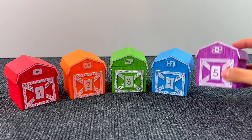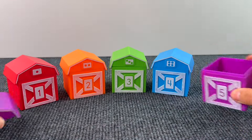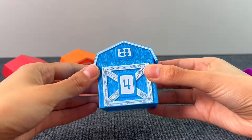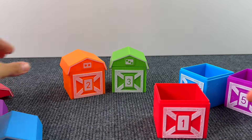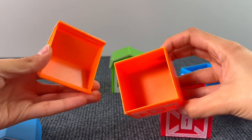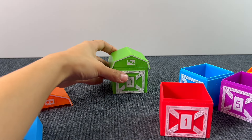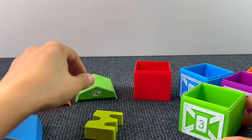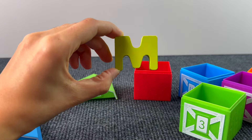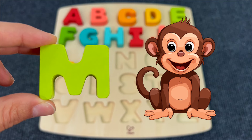Let's check what's inside these farm barns — here's nothing, even there's no puzzle piece. Maybe in the green one — I can hear something. We found another puzzle piece! The letter M. M is for Monkey.